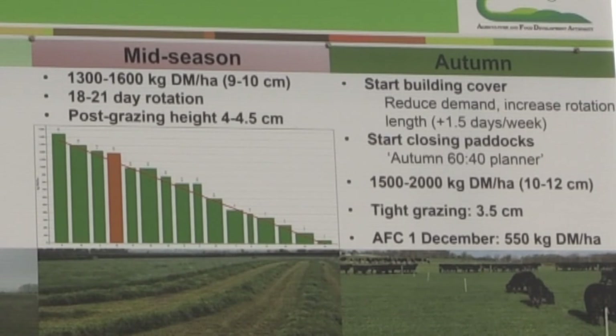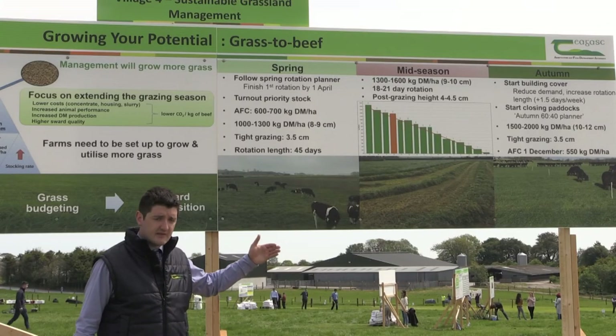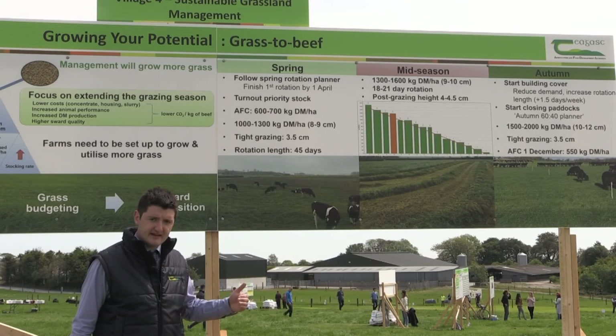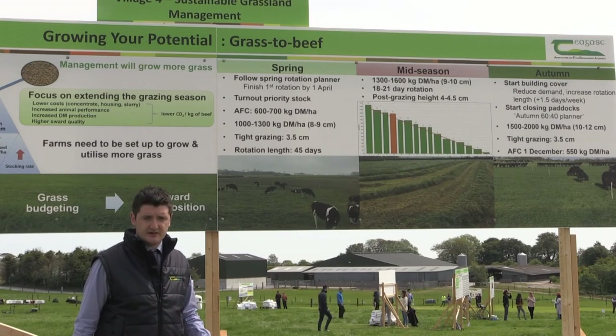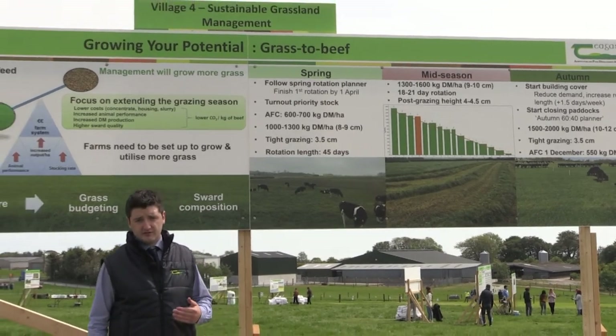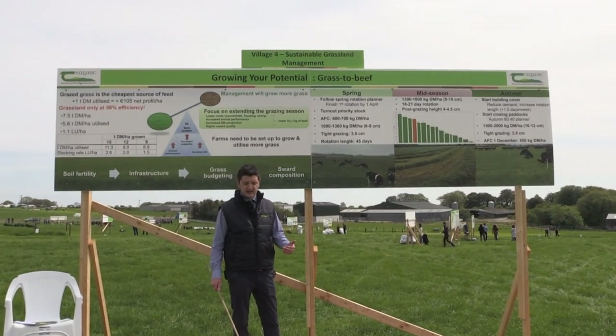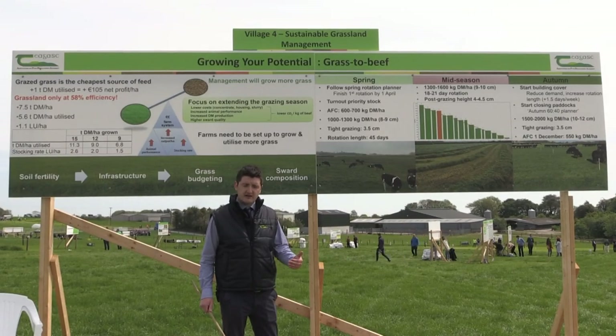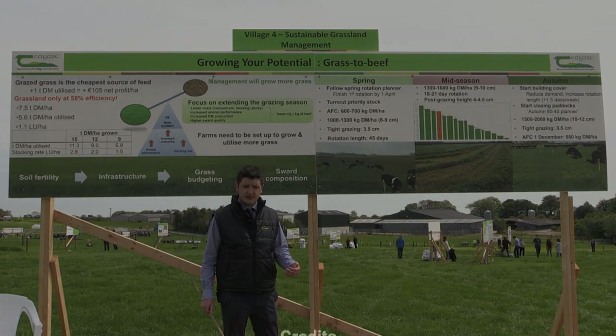The autumn is a very important period on calf-to-beef farms. This is where we see demand peaking, so we need to slow down the rotation length, reduce our demand, and start to build cover, and carry that grass over into the following spring, when it's going to be of a higher feed value. The take-home message from today is how grass can improve the economic and environmental sustainability of dairy calf-to-beef operations.